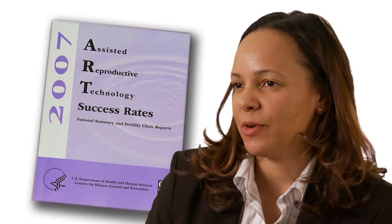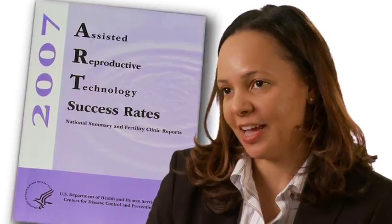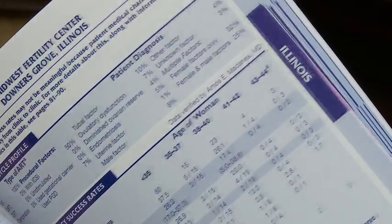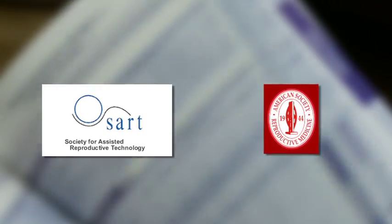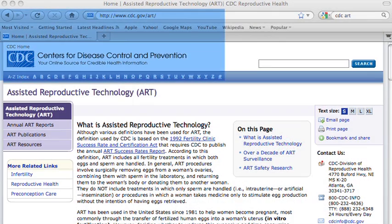Deciding whether to undergo ART can be difficult. If someone is interested in embarking on ART, there is a report that CDC publishes that can help. This report has information on pregnancy success rates from over 400 ART clinics around the U.S. The report was prepared in collaboration with the Society for Assisted Reproductive Technology and the American Society for Reproductive Medicine. The entire report can be found on the CDC website.